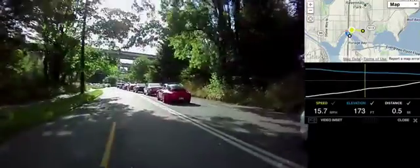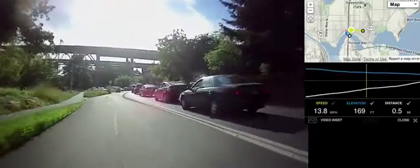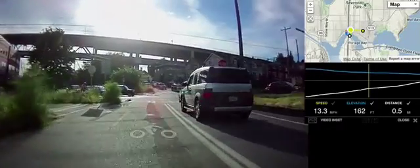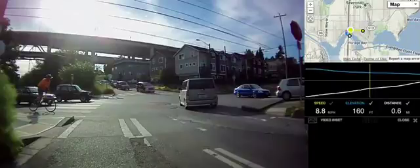The Burke-Gilman Trail is actually down to the left, or parallel to the Burke-Gilman Trail at this point. If I wanted to go across the University Bridge, I would take a right here, and then turn back up and onto the bridge. But to continue onto the Burke-Gilman, we're going to take a left — but that's the end of this recording. Thank you.